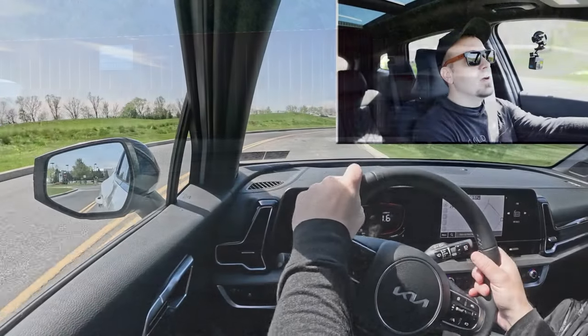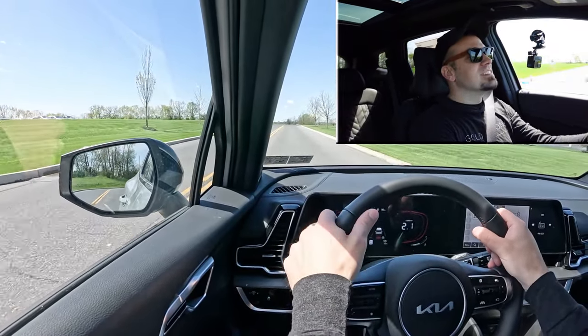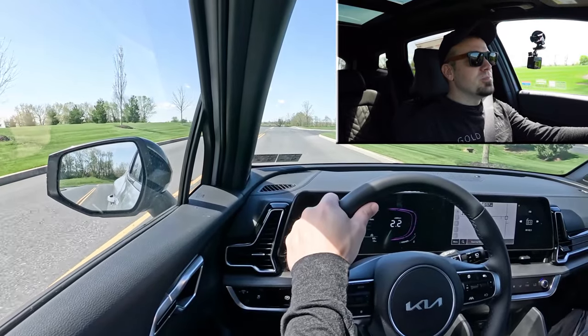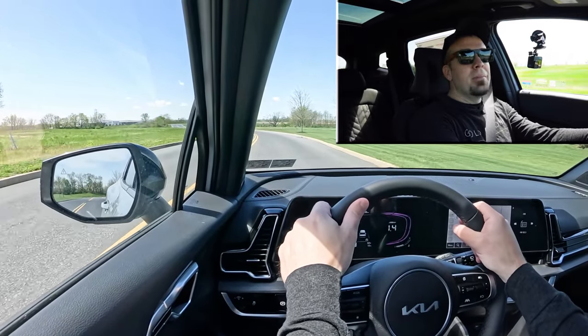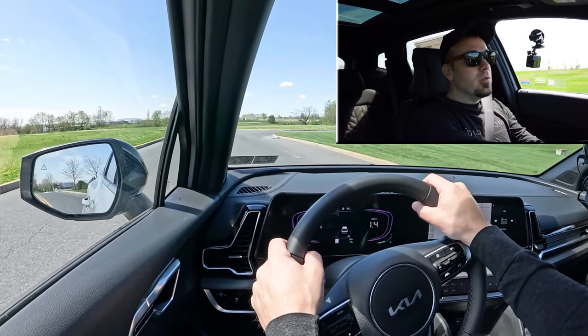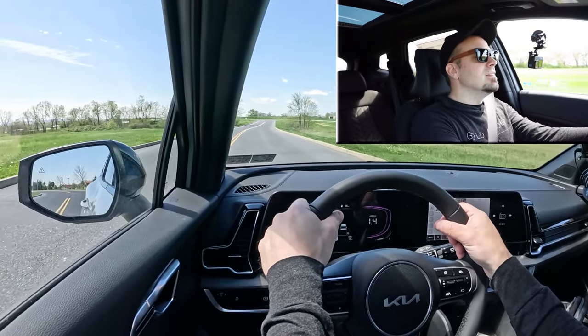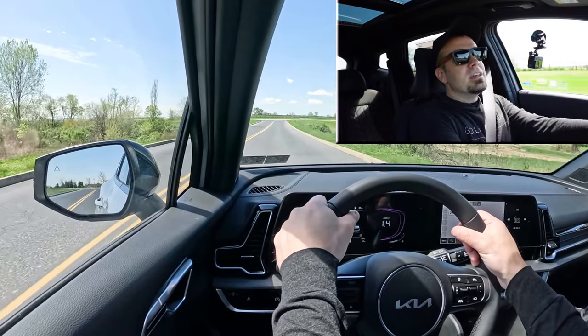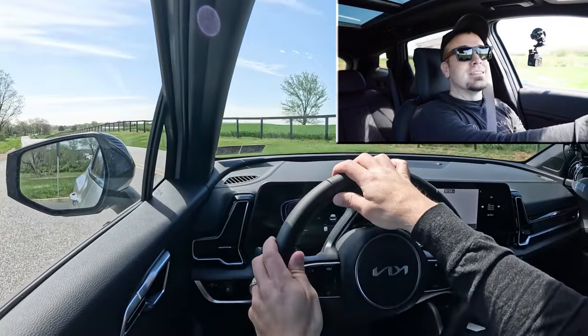Steering feel adjusts depending on drive mode. In Sport mode it's a noticeably heavier feel, which I love; put it back to Normal and it loosens right up — something for everybody. As for cabin noise, there's a little wind noise coming in, though road noise is perfectly fine. Rear visibility is brilliant — it's a massive rear window, so no issues there at all.